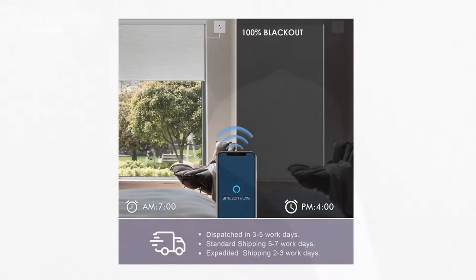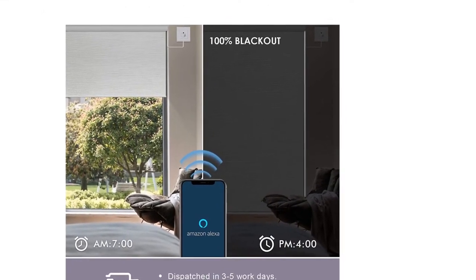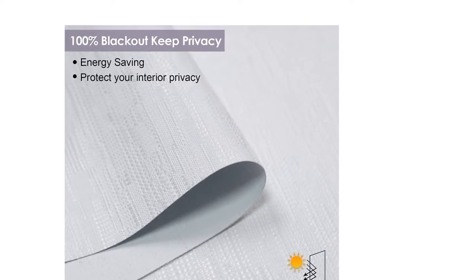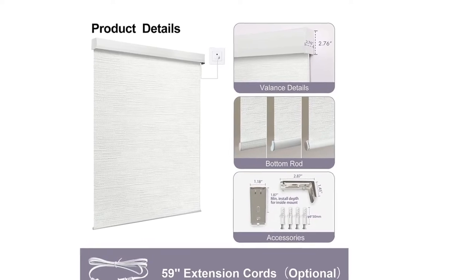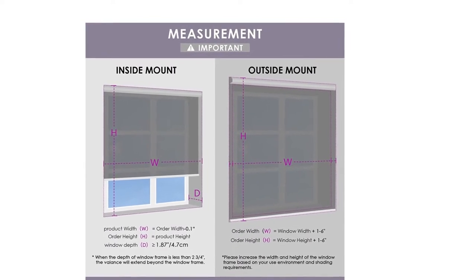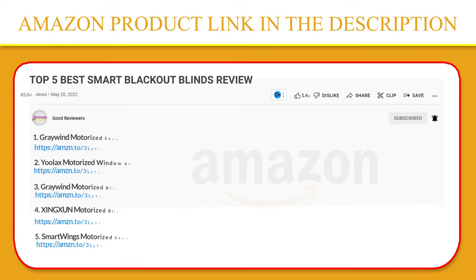5 GHz AC32 motor. Skip the remote and program on the mobile app directly. Supports percent lift and timing function, with a settable third limit position for more convenience. Alexa and Google enabled — no hub needed. Voice control shades precisely, and you can even group control all Grey Wind electric blinds and curtains to manage your smart home together. Also can be wired into a 110V to 240V household electrical circuit. Click the link in the video description for a better price and original product.